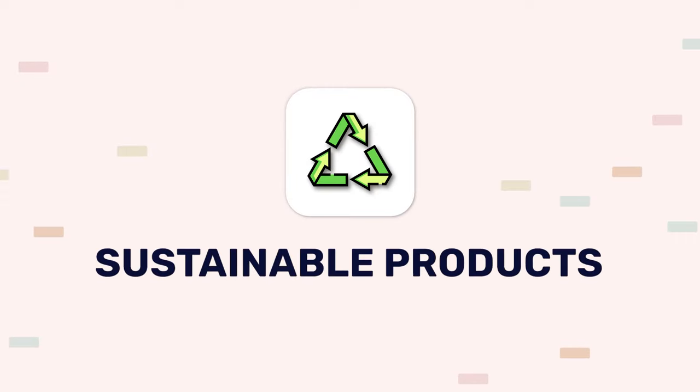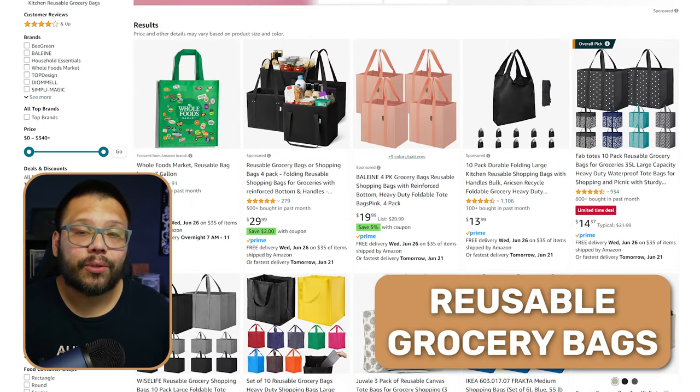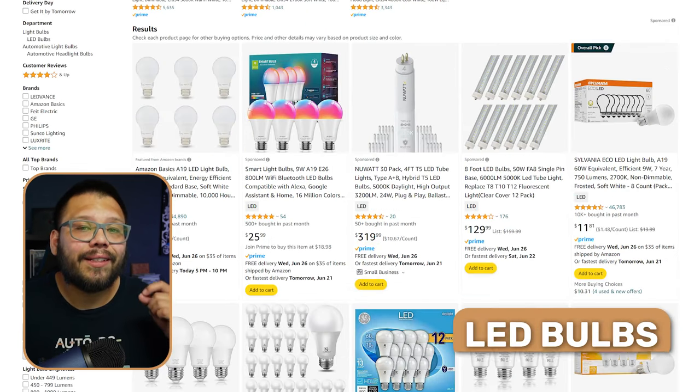Last but not least at number twenty, we have sustainable products. The entire world right now is all about sustainability and keeping the earth clean — and for good reason. This is a niche that has been rising in the last couple of years and is just starting to pick up traction. Some of the different products you can offer include biodegradable utensils, recycled fabric cloths, reusable grocery bags, reusable water bottles, laundry detergent sheets, recyclable toilet tissue, eco-friendly decking, and LED light bulbs.